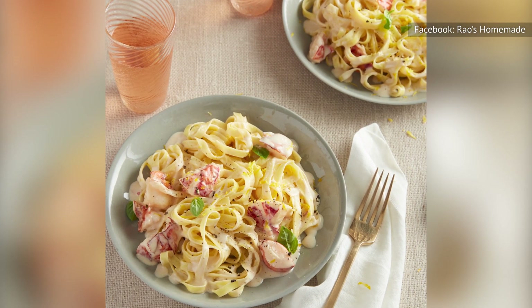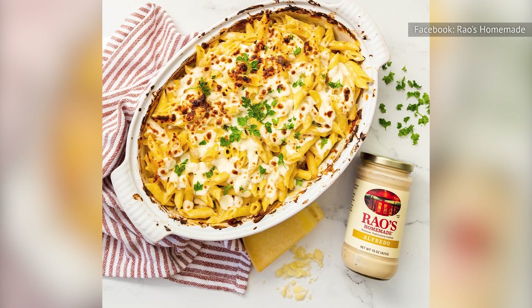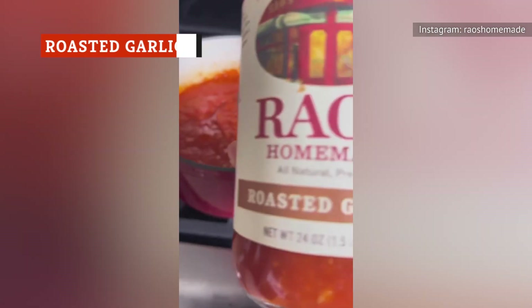Using Rao's alfredo is like pouring a jar of liquid cheese over your pasta. We're talking about a thin coating that looks like cream, tastes like cheese, and is actually both, ultimately clinging to every noodle evenly. Where roasted garlic alfredo falls short, Rao's tomato-based roasted garlic soars.